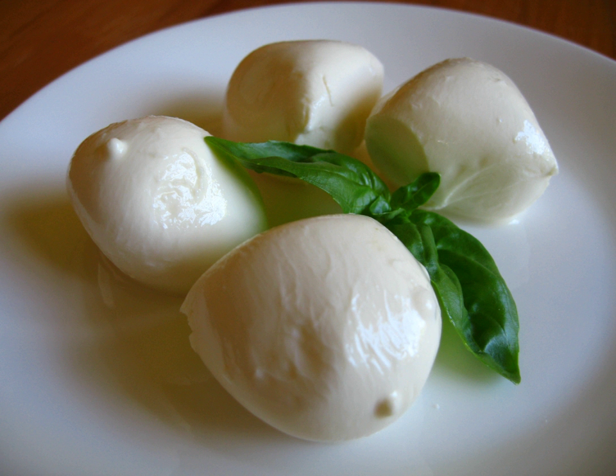Bocconcini are small mozzarella cheeses the size of an egg, prepared in the pasta filata manner by dipping curds into hot whey, and kneading, pulling, and stretching. Buffalo mozzarella is made from the milk of Mediterranean Italian buffalo and is traditionally manufactured in Campania, especially in the provinces of Caserta and Salerno.